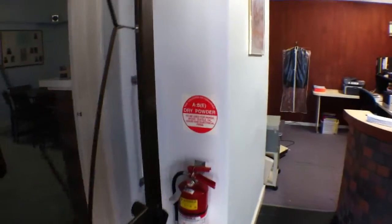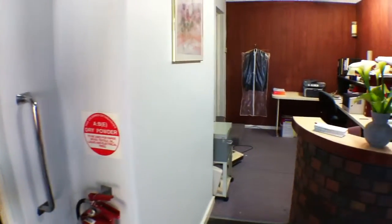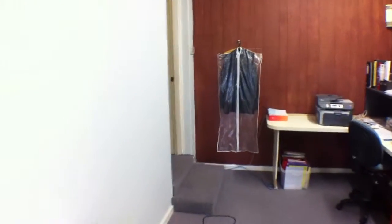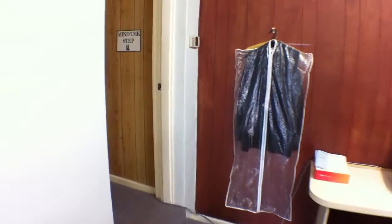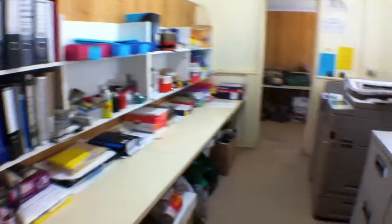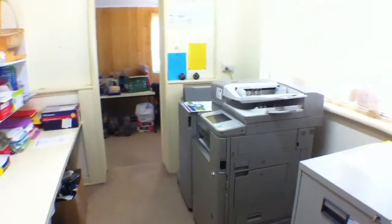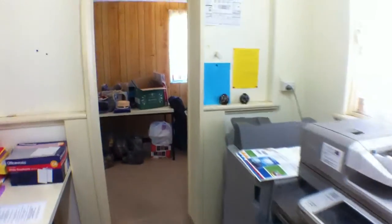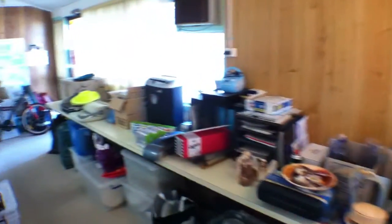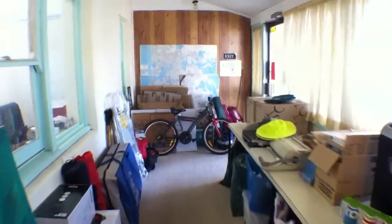Off to the left is the conference room — I'll come back around to there. We have plenty of room for printers and copiers. There's a storage room here, and this would have been the original patio.